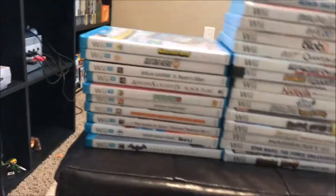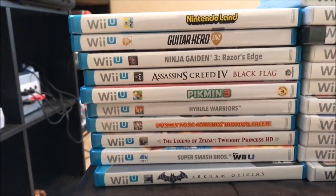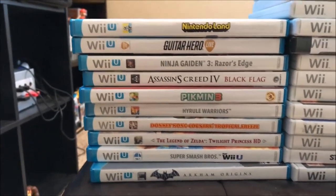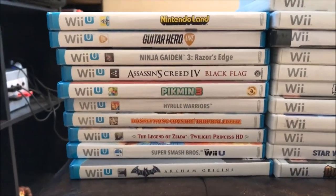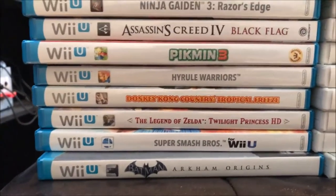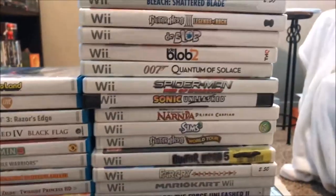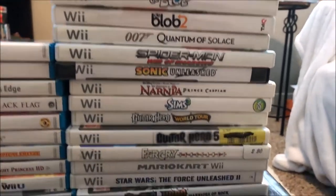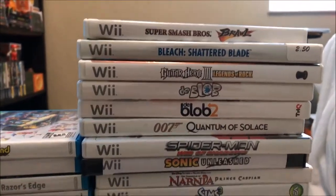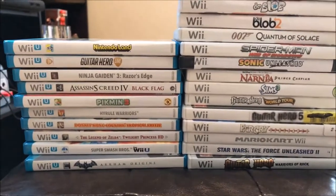Over here we have the Wii U and Wii games. I don't really play most of these. There's an online balancing game for Wii U that my fiancée plays. I get to play Pikmin 3 — I beat the first one and I'm onto the second one. I played Donkey Kong Tropical Freeze and some Super Smash. As for the Wii games, maybe Mario Kart in the early days and Smash Bros Brawl with friends, but that's about it. I'm not really a big Wii fan — I think the Wii U is way better.